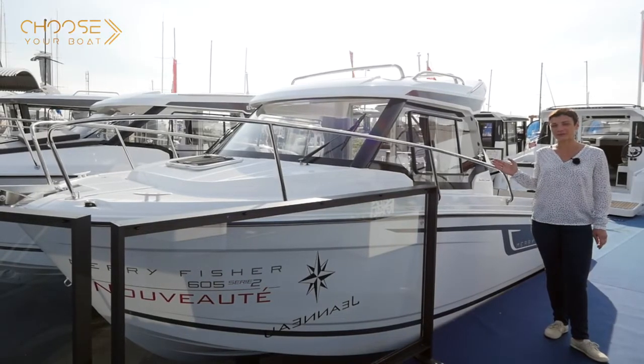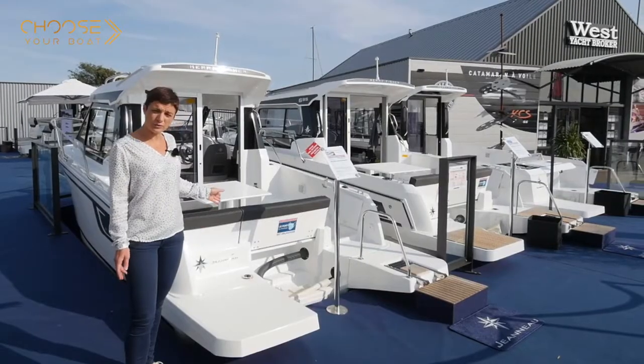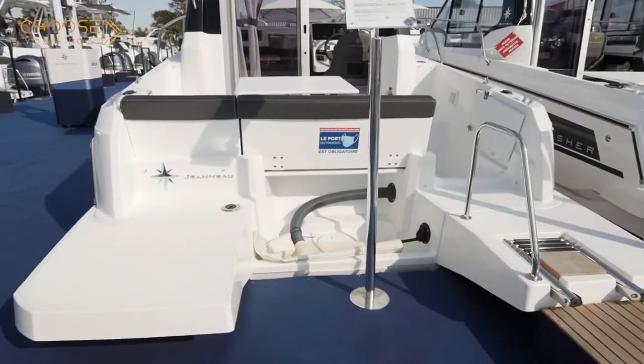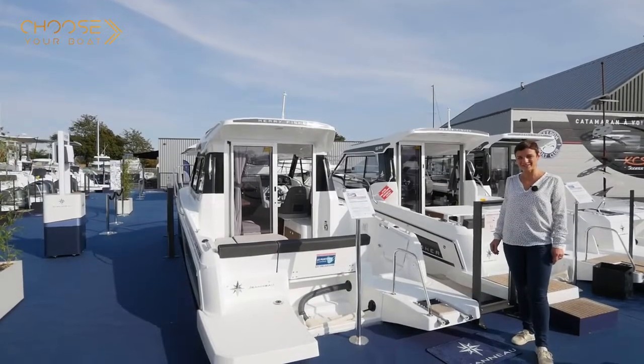This Mary Fisher 605 can be transported by trailer. The styling is dynamic and elegant. The time-tested hull is built for outboard motors, ensuring reliability and real boating pleasure.